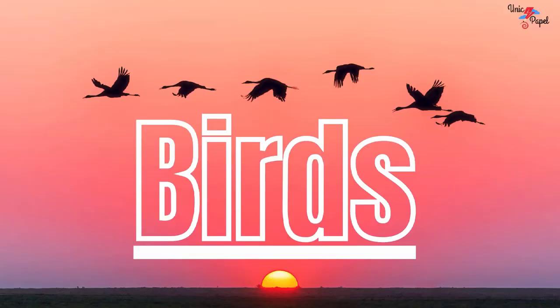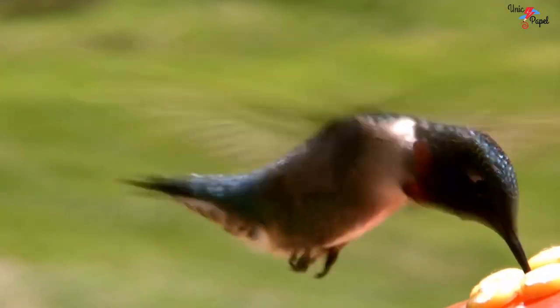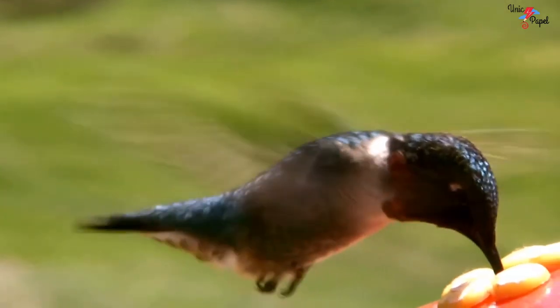Hello kids. Today we are going to learn about birds. Birds are flying creatures. Birds' body is made up of hollow bones. Birds' feathered wings help them to fly very high.